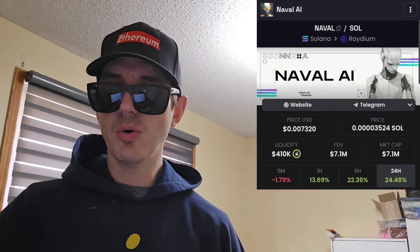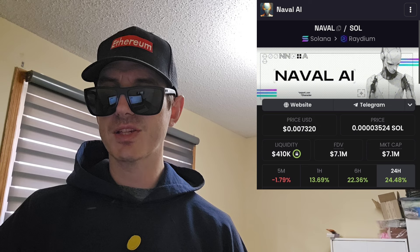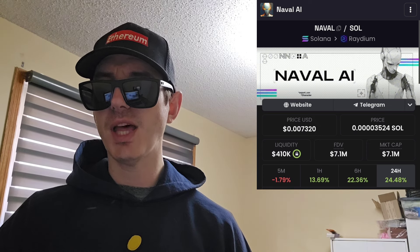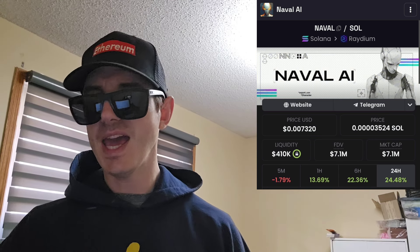Sup everybody, Logan here, Stock Investor aka Crypto Investor, back with another video. Today we're going over the Naval AI token — ticker symbol is NAVAL, N-A-V-A-L.